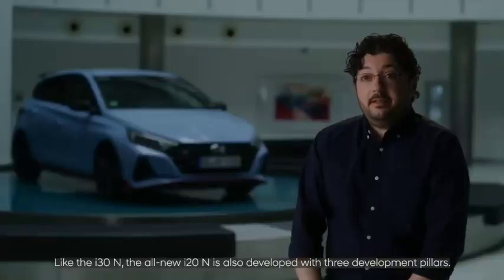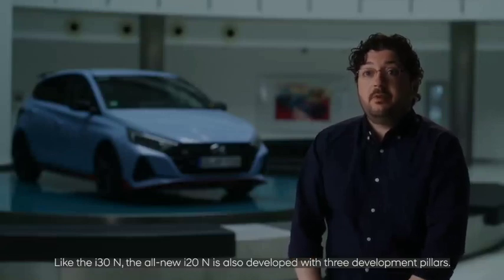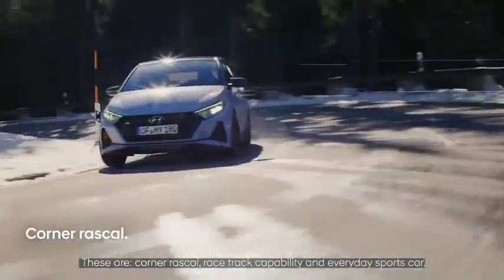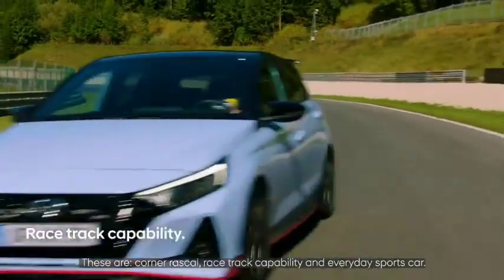Like the i30 N, the all-new i20 N is also developed with three development pillars. These are: corner rascal, racetrack capability, and everyday sports car.